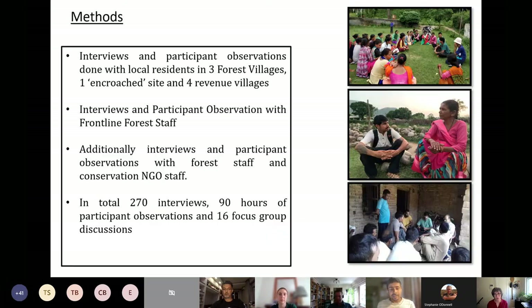I used ethnographic methods, conducting structured and informal interviews, participant observations, and focus group discussions. I spent 14 months situated in the landscape, conducting over 270 interviews, 90 hours of participant observations, and many focus group discussions. The villages I surveyed included revenue villages where people have land titles, forest villages where people have no land titles and are extremely dependent on the forest for their livelihoods, and encroached sites. This administrative status and social composition shapes how surveillance technologies are experienced.